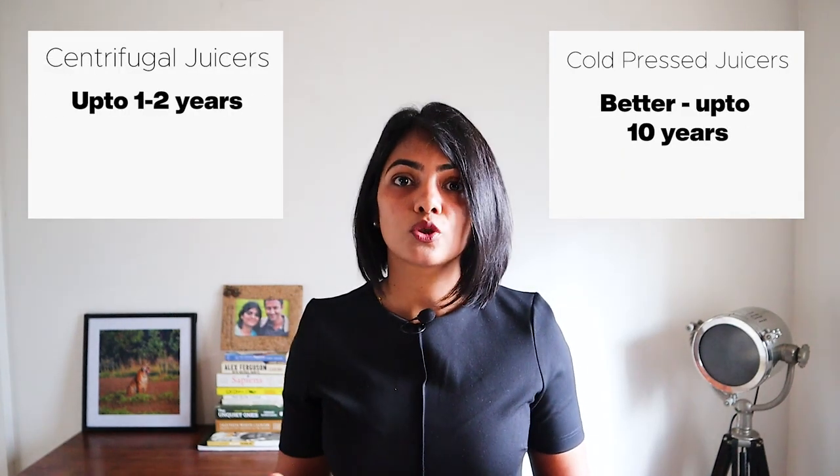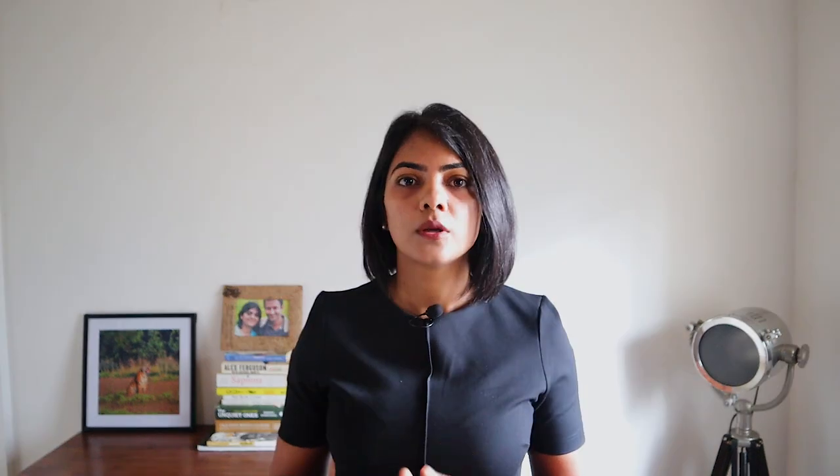Cold-pressed juicers are a lot more expensive — good ones are upwards of Rs. 15,000 — while centrifugal juicers are available as a separate appliance or as part of a food processor at 8 to 10k for a multi-purpose device. Most cold-pressed juicers give a warranty of 10 years, while centrifugal juicers give 1 to 2 years. So the life of a cold-pressed juicer is much longer as well. Based on this comparison, since juice from a cold-pressed juicer retains nutrients better, produces a richer juice, and has a longer shelf life, a cold-pressed juicer is definitely worth it compared to a centrifugal juicer.